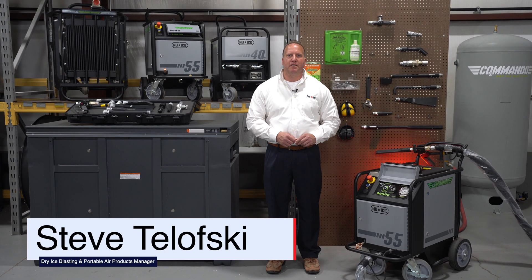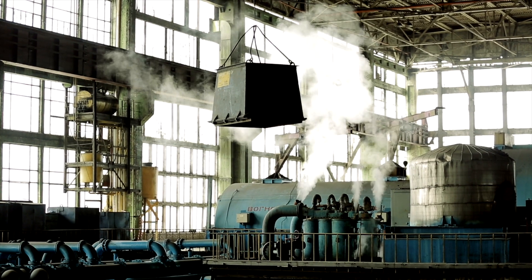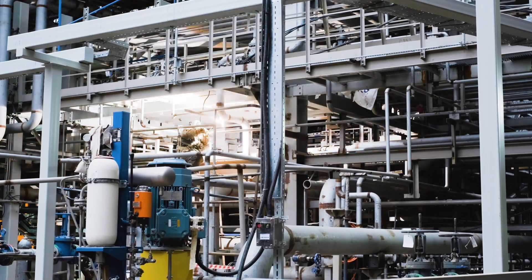Hi, I'm Steve Tlofsky, Dry Ice Blasting and Portable Air Products Manager with ReadyArk. I'm going to share some of the advantages of using dry ice blasting over more conventional or traditional cleaning methods. The operating characteristics of dry ice blasting make it a highly attractive method of cleaning, particularly in controlled commercial and industrial environments like manufacturing and production facilities.